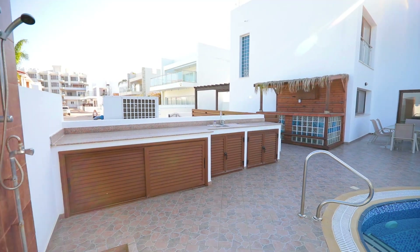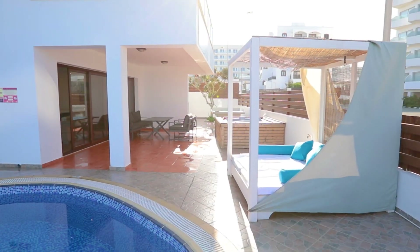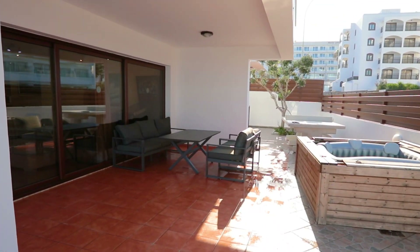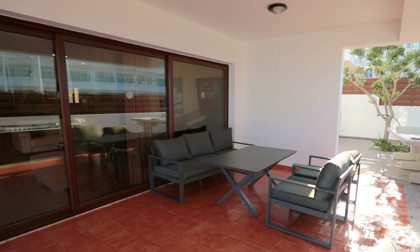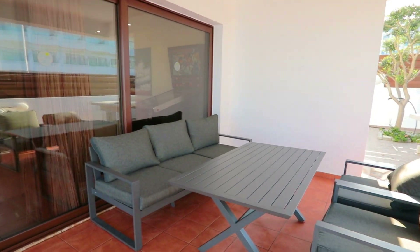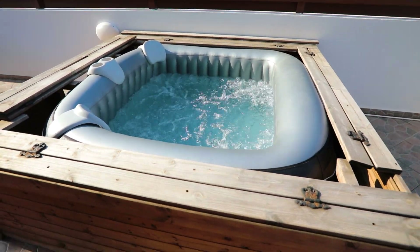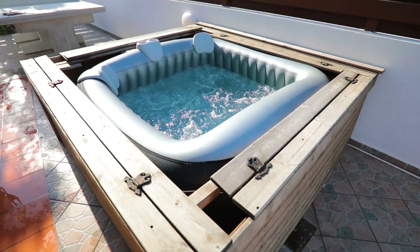We also have a BBQ zone with all BBQ equipment. Outside you can see a cabana and sitting area, and a jacuzzi for 4 persons with a maximum temperature of 42 degrees.